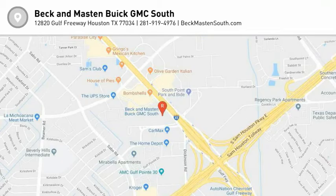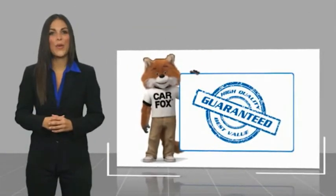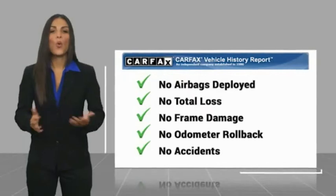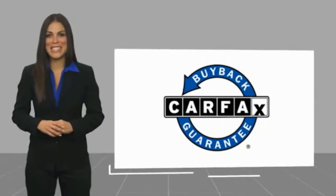So stop in for a test drive today. Here's another high-quality vehicle with a Carfax Vehicle History Report. Be sure to find a complimentary copy of this report online or contact the dealership. This vehicle qualifies for the Carfax Buyback Guarantee.